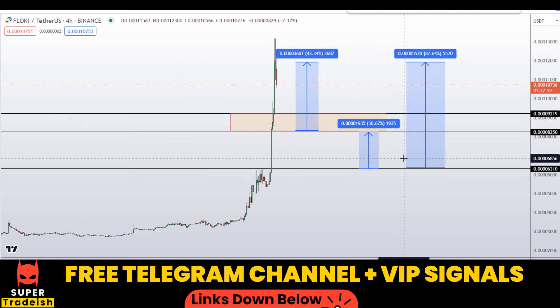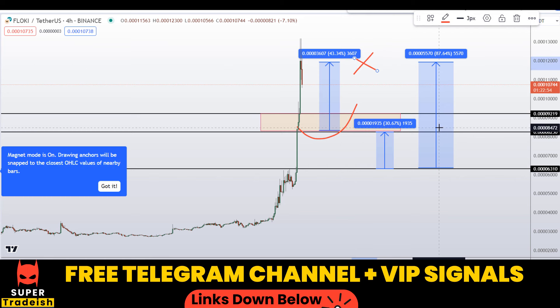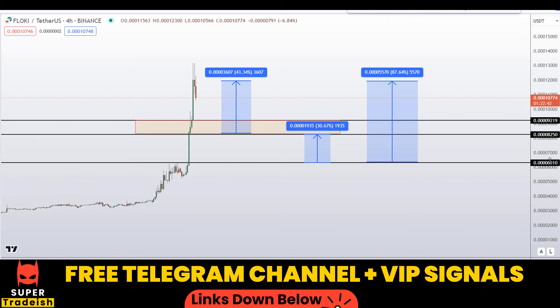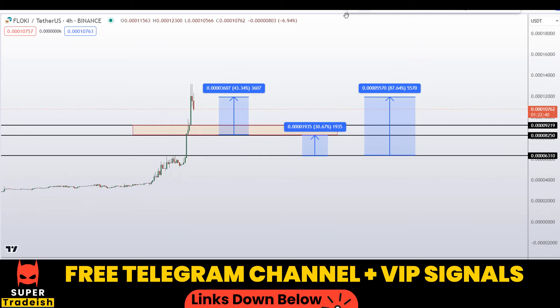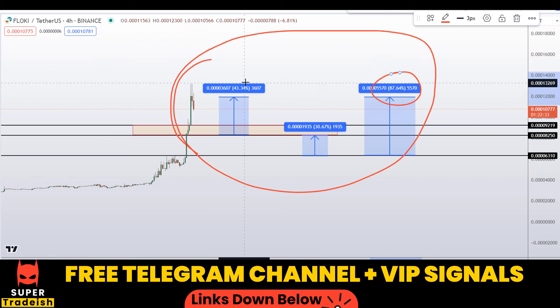Note that these entry and exit areas are not precise and may change according to market conditions and price movement. For real-time updates you need to follow me on my VIP Telegram group or free Telegram group — link is in the description. On Floki coin you have four scenarios with three targets: one could give you around 87 percent gains, 43 percent gains, and 30 percent gains without leverage.